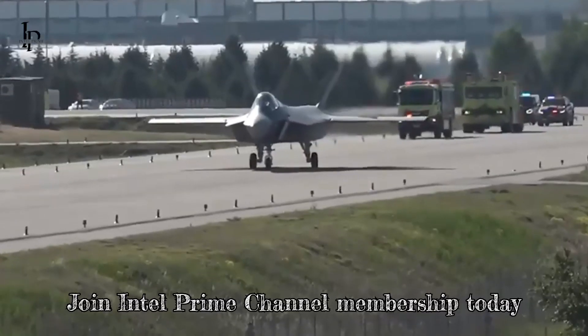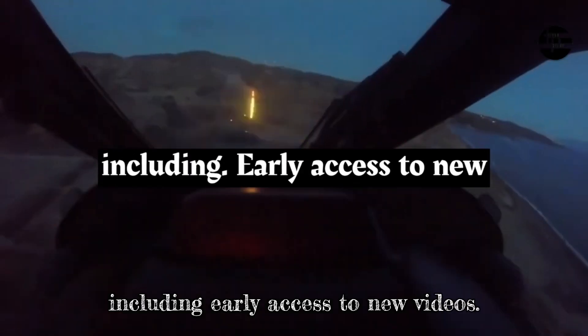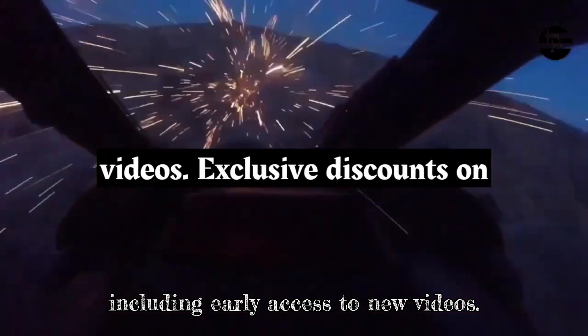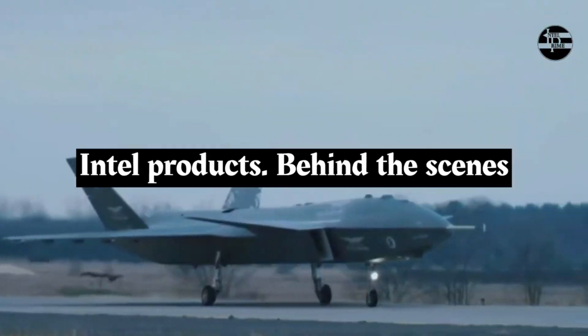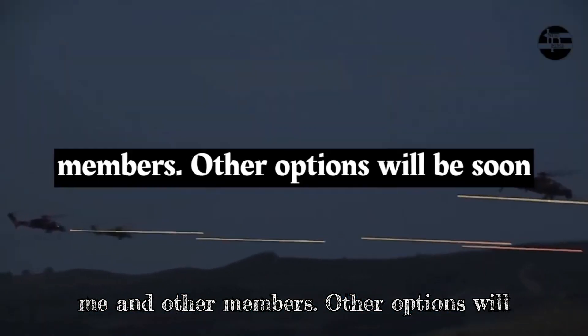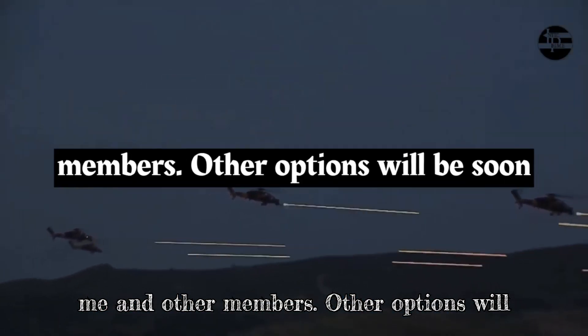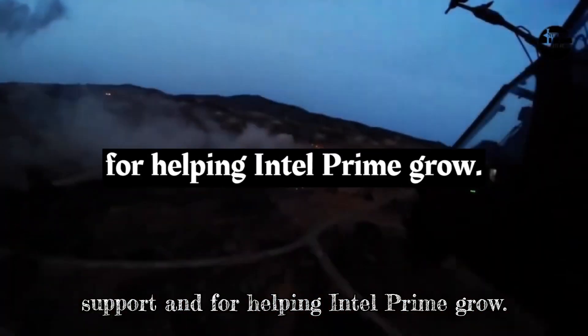Join Intel Prime Channel membership today and get access to exclusive benefits, including early access to new videos, exclusive discounts on Intel products, behind-the-scenes content, and live chat with me and other members. Other options will be available soon. Thank you for your support and for helping Intel Prime grow.